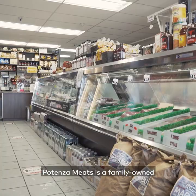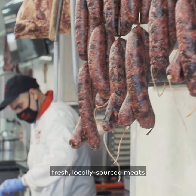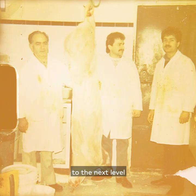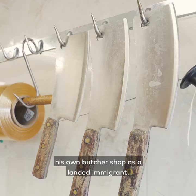Potenza Meats is a family-owned and operated butcher shop since 1970, specializing in dry cured meats, fresh locally sourced meats, and imported cheeses. My grandfather Benito Linardi started the business in 1970. His inspiration came from his hometown in Italy — he wanted to take it to the next level and quickly opened his own butcher shop as a landed immigrant.